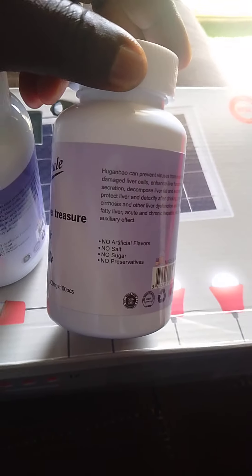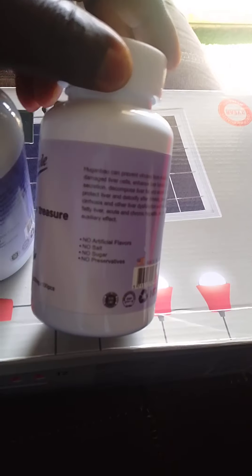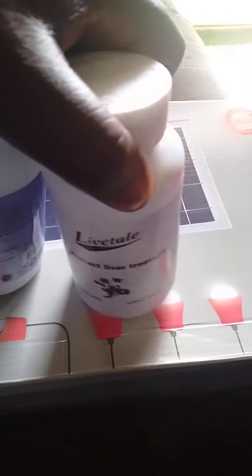It's very, very good for hepatitis B, very, very good for hepatitis C, very good for fatty liver, very good for liver enlargement. So one bottle is 45,000, the full treatment is just two bottles. You can see it. Thank you.